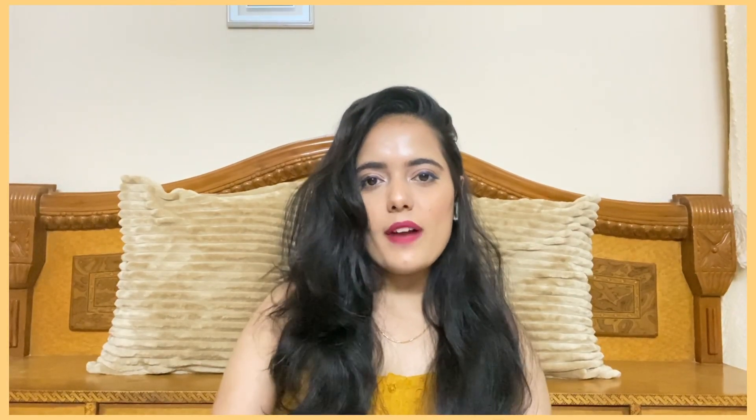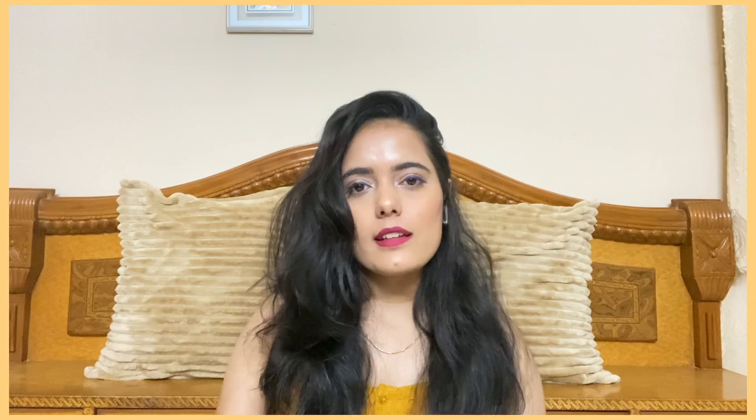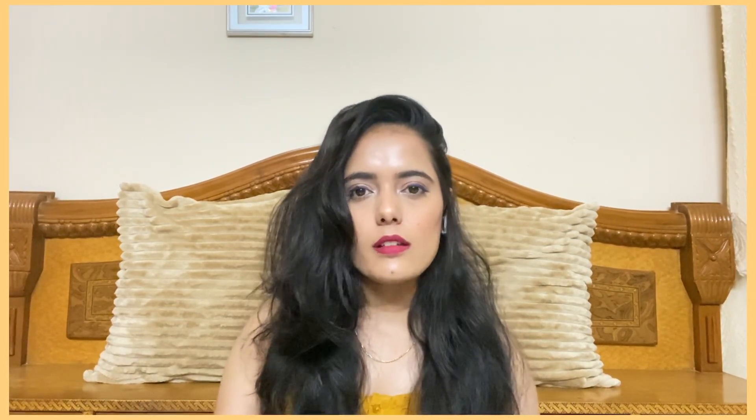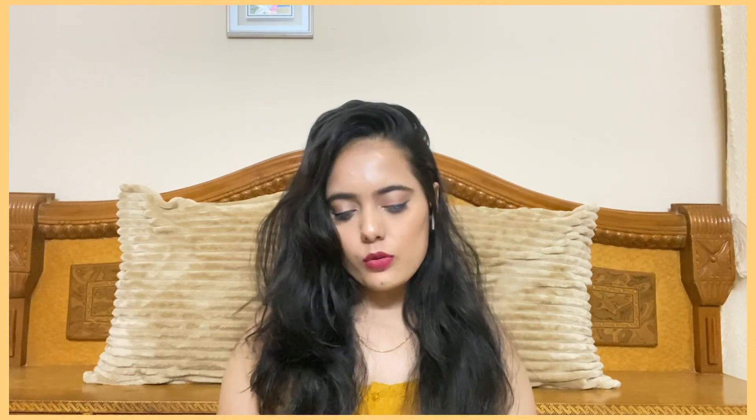If you don't know what Fab Bag is, please go and check out my previous Fab Bag unboxing videos to get an idea about what exactly it is and what you can expect. It's a beauty subscription plan in India where you get beauty and skincare-related products delivered to your doorstep every month. So let's dive into April's Fab Bag now.